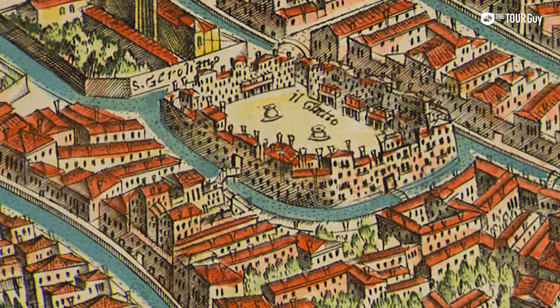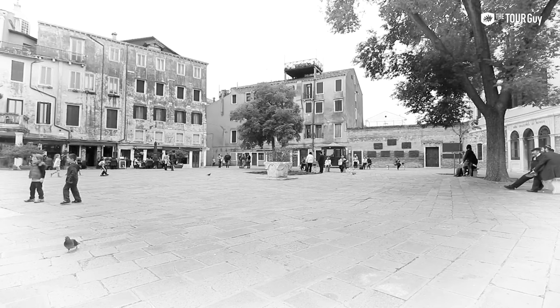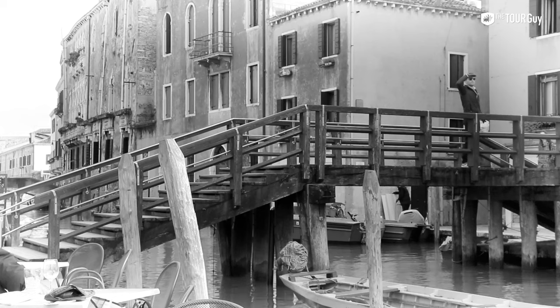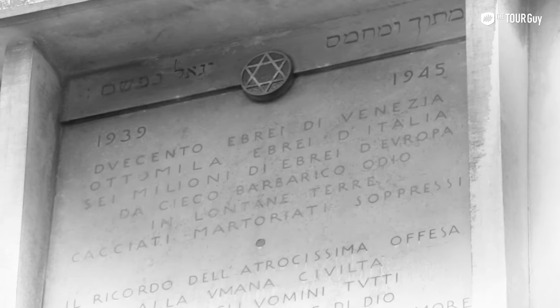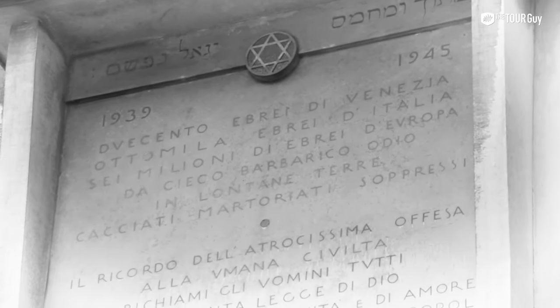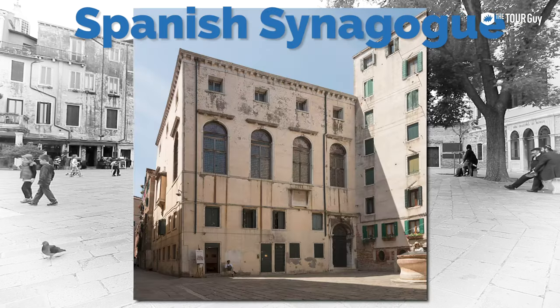The walls of the ghetto only came down in the 18th century. In fact, there was a large diversity of culture within the ghetto itself. The area was districted by the German, Italian, Spanish, and French ethnicities. Each had their own synagogue, and each synagogue bears the mark of the people it was built to serve.